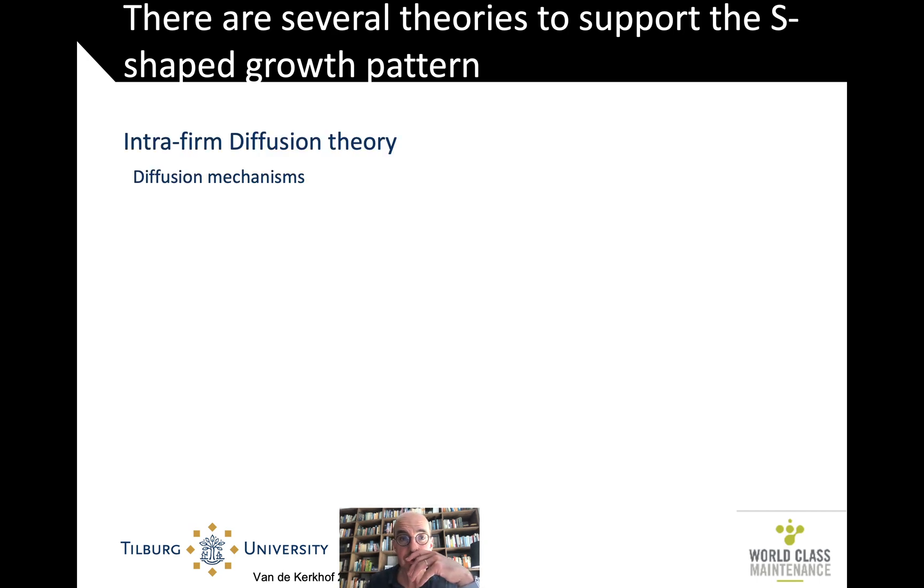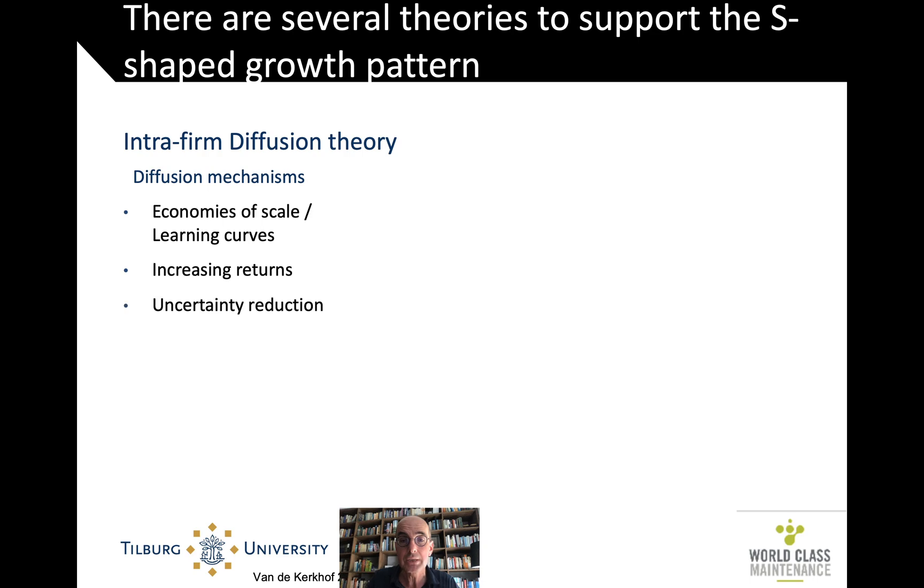So there is diffusion theory, with a number of mechanisms. There is the economy of scale logic: the more that you do something new, the better you get at it. Some expenditures are the same for a small as for a broader base of applications. There are increasing returns — the more that you do something, the better you are known for it, and so the more market you get. There's uncertainty reduction: in the beginning you're not sure if it will work, but after a while you can be pretty sure. And there's even towards the end the threat of non-adoption — the idea of being left behind, the idea of missing out, which is an important thing in our social media time.